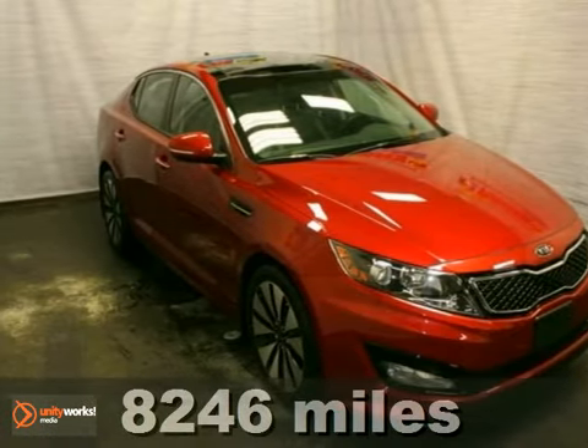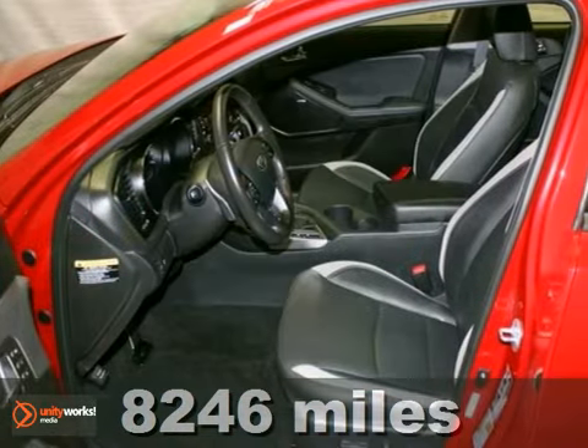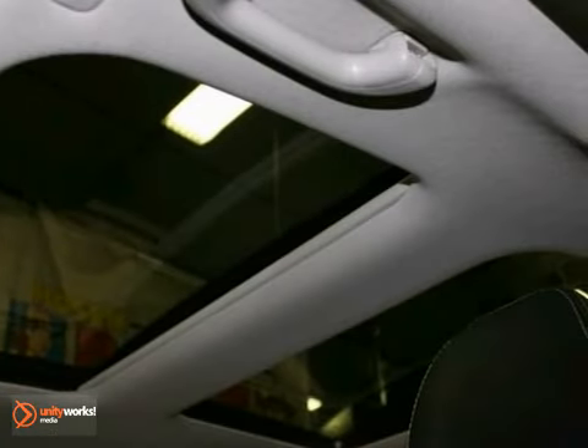Here's a 2012 Kia Optima SX. This extra clean, one-owner local trade has dual sunroofs, heated leather seats, and a backup camera. It also has climate control, stability control, and Bluetooth wireless.